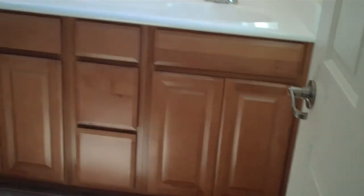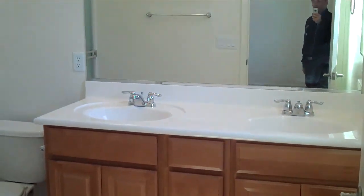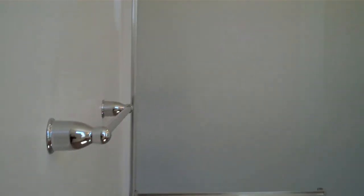Coming into the master suite — it's a nice size master suite. Actually, it is large enough where I have had folks put a king-size bedroom set in here. A nice walk-in closet with the double rod shelving on one side, as well as the single rod shelving. Coming into the master bath, you've got your executive height vanities with the drawers, marble vanities as well, double sinks, and then a huge walk-in shower — a double-sized shower.